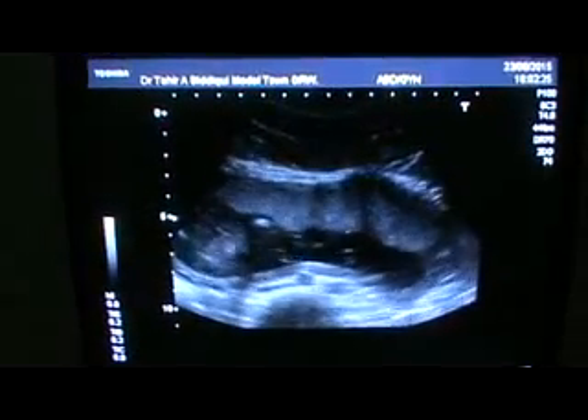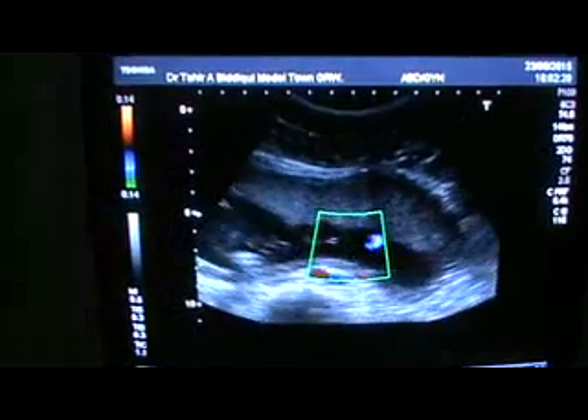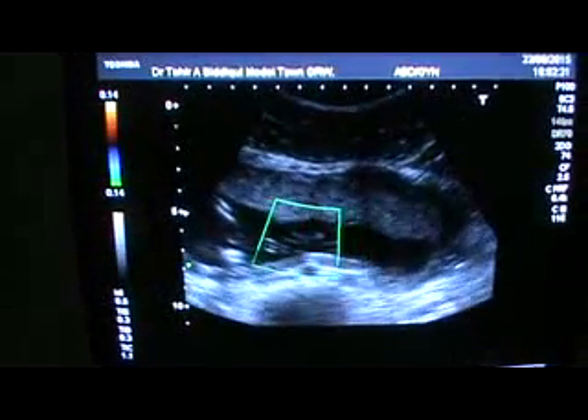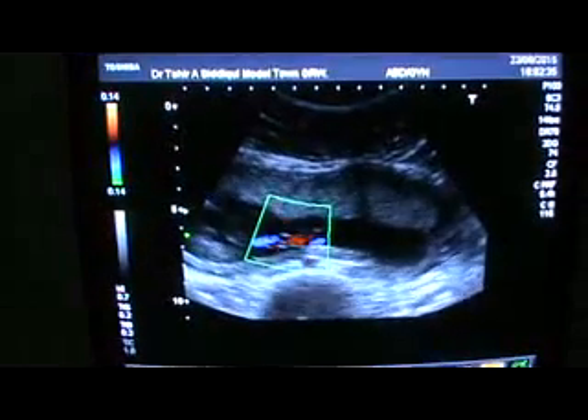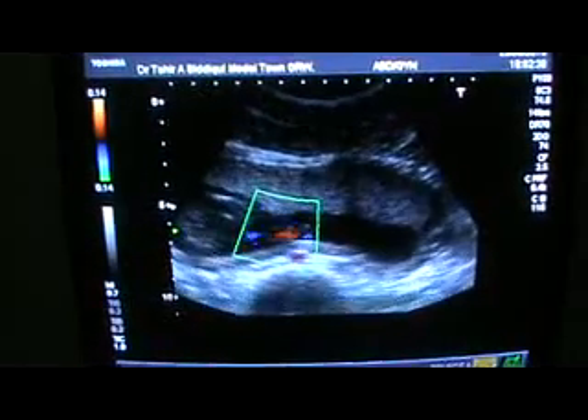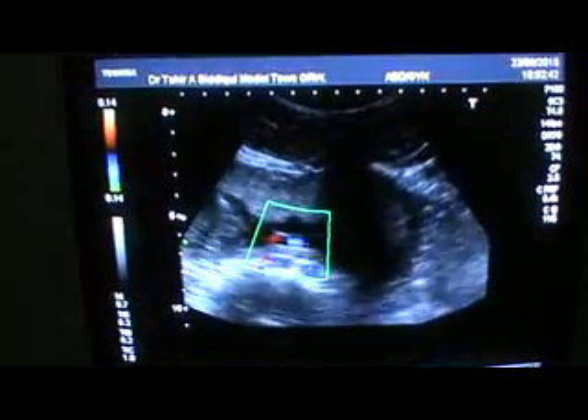This is the umbilical cord, showing two arteries and one vein — both in longitudinal as well as in transverse section.